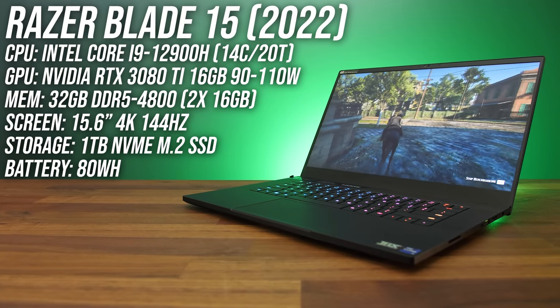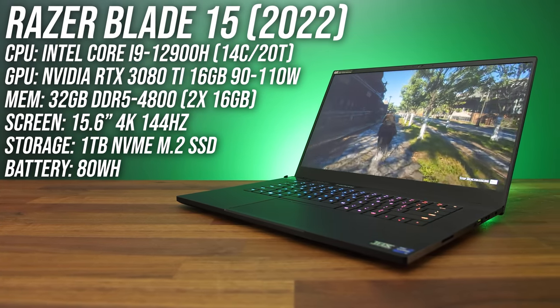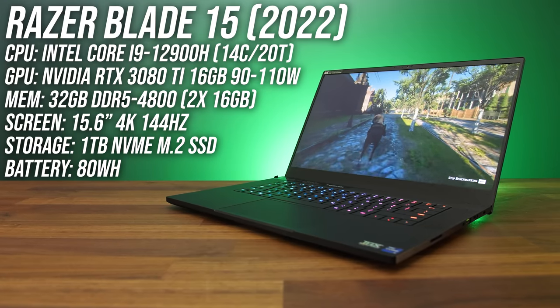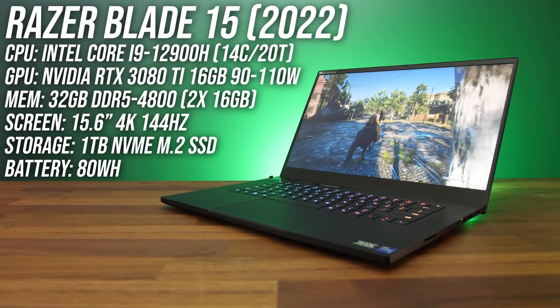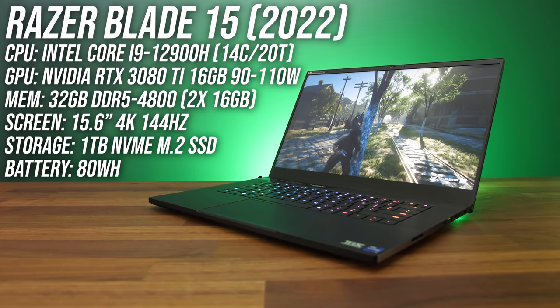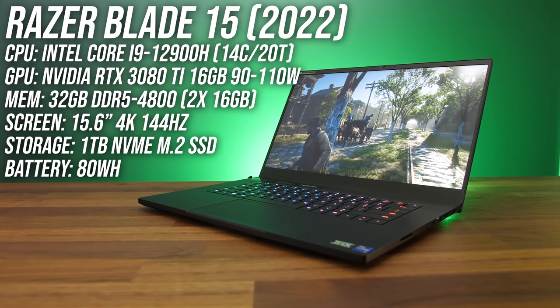We're testing Razer's maxed out Blade 15 gaming laptop here. This one has an Intel 12th gen Core i9 processor, Nvidia RTX 3080 Ti graphics, 32 gigs of DDR5 memory, and of course a 15.6 inch 4K 144Hz screen.